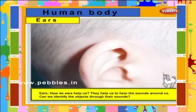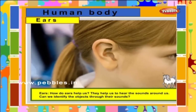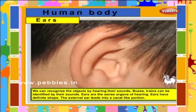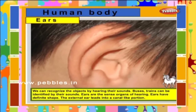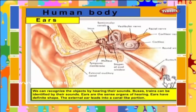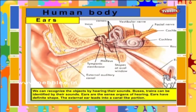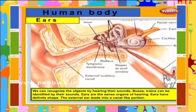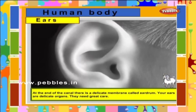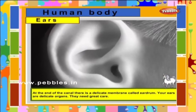Ears. How do ears help us? They help us to hear the sounds around us. Can we identify objects through their sounds? We can recognize objects by hearing their sounds — buses and trains can be identified by their sounds. Ears are the sense organs of hearing. Ears have a definite shape. The external ear leads into a canal-like portion. At the end of the canal, there is a delicate membrane called the eardrum. Your ears are delicate organs and they need great care.